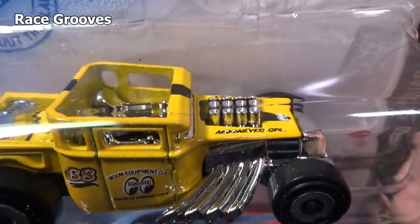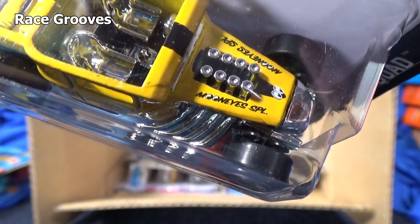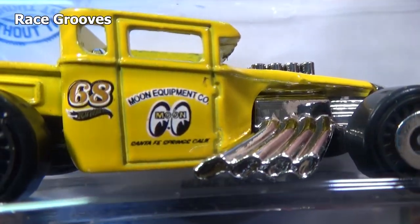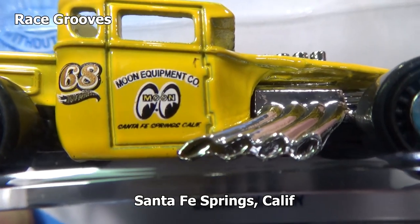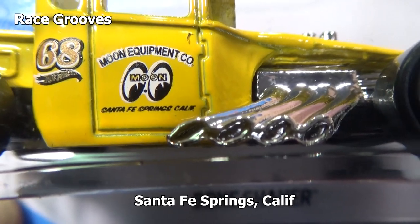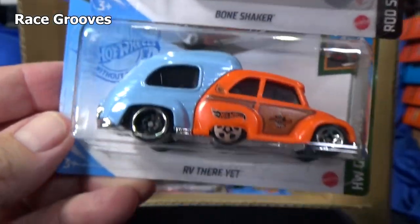Here we have Bone Shaker — open roof version. I'm trying to see what it says on top there. The plastic is on the side. Moon Eyes. SPL. There's a look at the decos on the side — Moon Equipment Company, Santa Fe, California. Anyways, number 68, because Mattel Hot Wheels was created in 1968. That's why you'll see 68 often on the models.